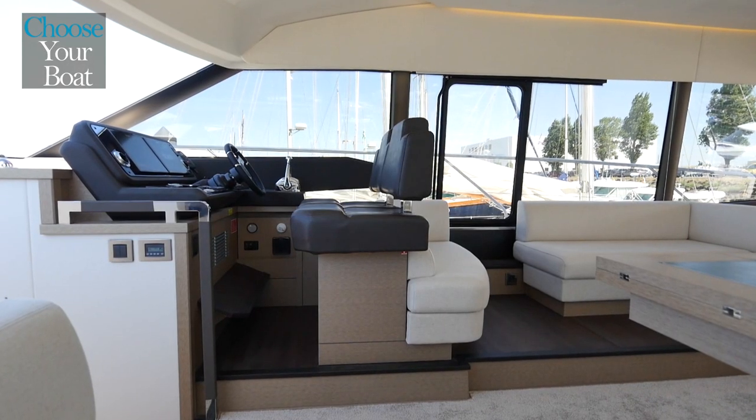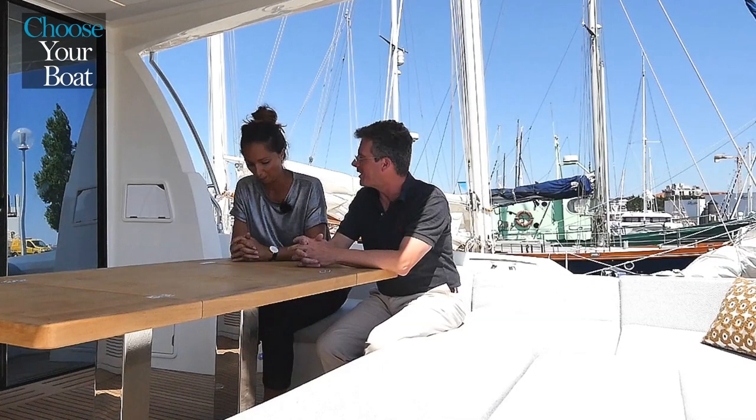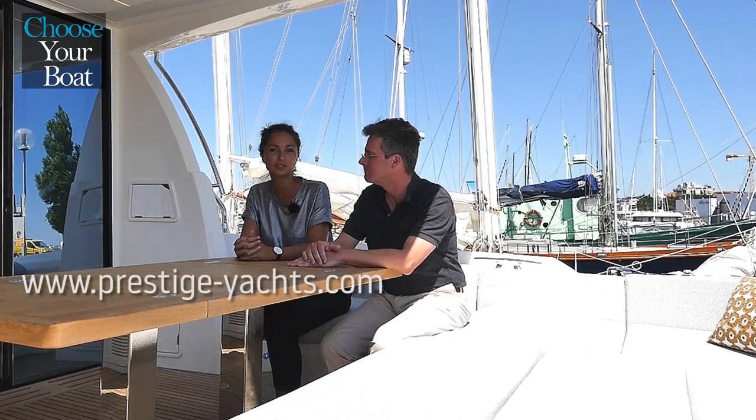I think the combination of those factors really makes this boat a great boat for our range, and we invite you to come and see it. Where can we find all the information on this boat? On prestige-yachts.com and come to see us at the boat shows. Thank you.